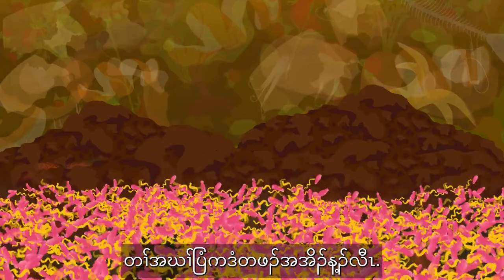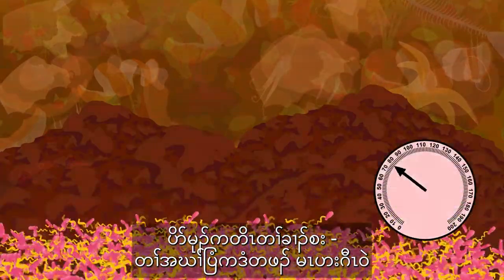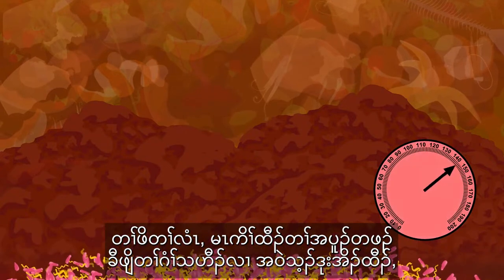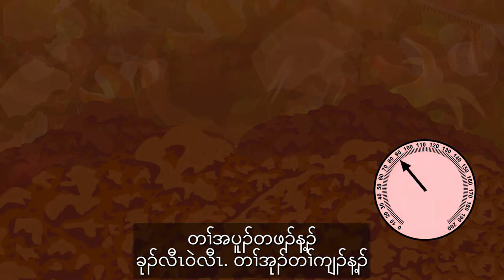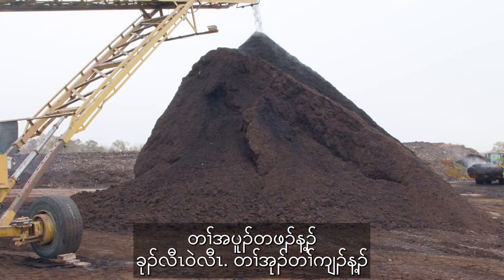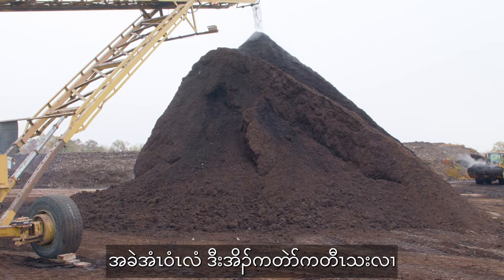The microbes go to work breaking down the material, heating up the piles with the energy they produce, even in the middle of winter. Six months later, the piles cool off and the compost is finished and ready to be tested before it is sold.